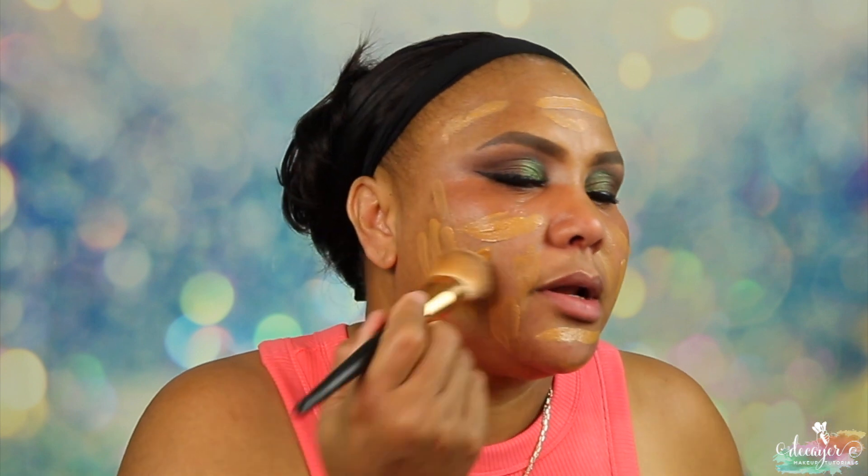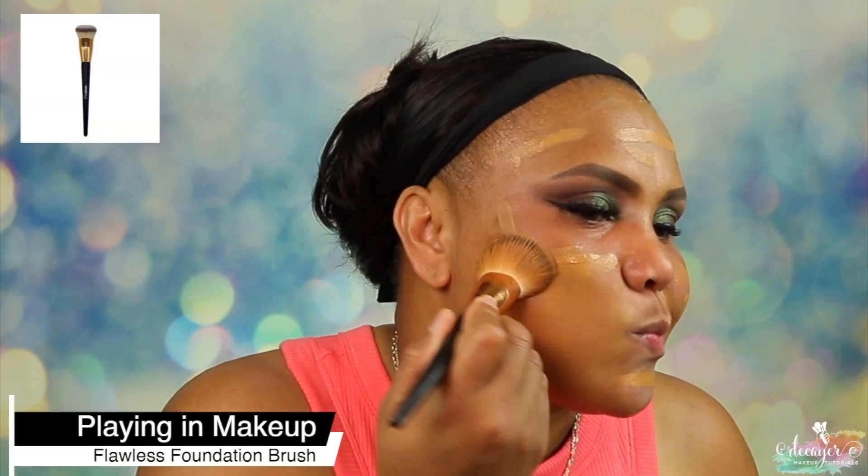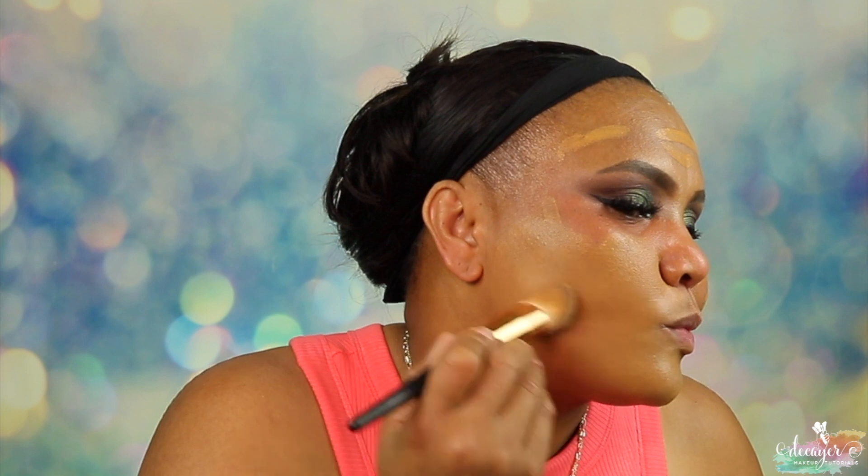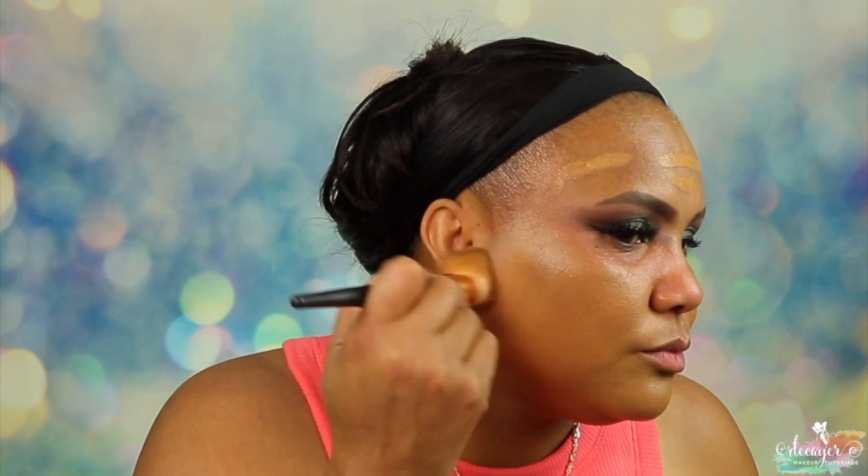I'm also a little bit darker because I've been walking in the sun, but I think this might be a good match. I'm going to use my Flawless Brush from Plain Makeup by Rolander. This is a good shade — kind of smells like medicine a little bit, but yeah, this is a good shade. I'm just stomping it into the skin.